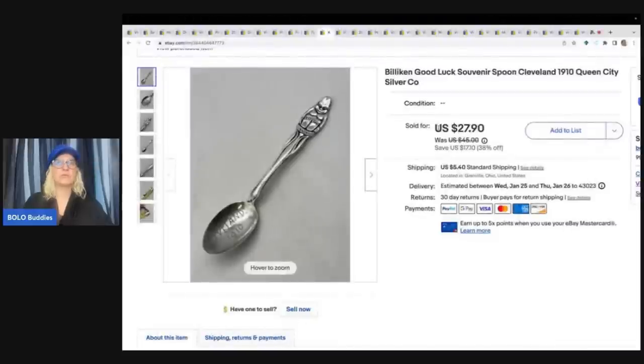This one is really cool — this is a fun sale. It's a Billiken Good Luck Souvenir Spoon, Cleveland 1910, Queen City Silver Company. This is not sterling or anything like that, it's just a cool spoon. I listed it high and I took a best offer of $24 plus shipping. The buyer was all in for $29.40. I got this at a garage sale for $2.